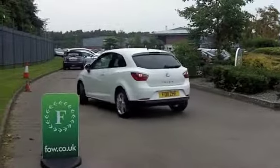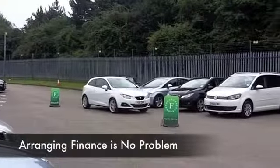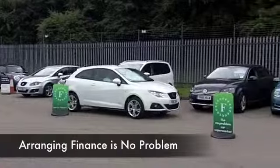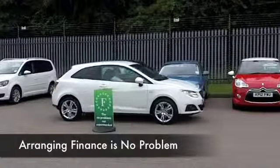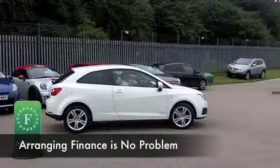This comes from 2011 and it's covered about 12,000 miles, so nothing to worry about there. Looking good in brilliant white, a 1.4 SE Copa edition, 3 doors, stunning alloys — this certainly looks the part.